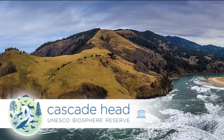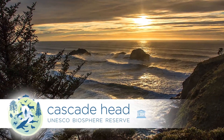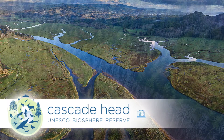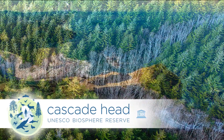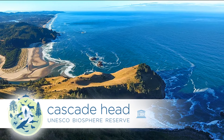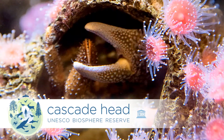The Cascadehead Biosphere Reserve is a place where people can study and learn how to use and care for wild places for many years to come. This area includes the Salmon River and its estuary, dense forests, a two-mile headland covered in native coastal prairie, and an area of restricted public use called a marine reserve, where ocean scientists can study marine life without human activity.